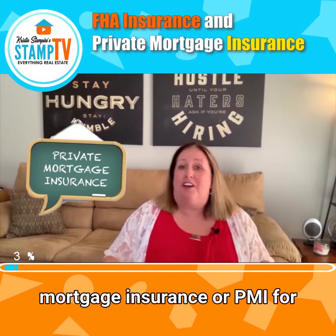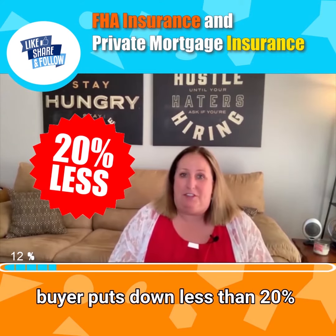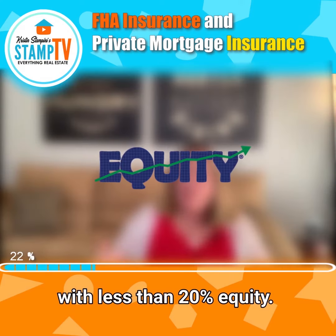Most lenders require private mortgage insurance, or PMI, for conventional loans when the homebuyer puts down less than 20%. The same goes for refinances with less than 20% equity.